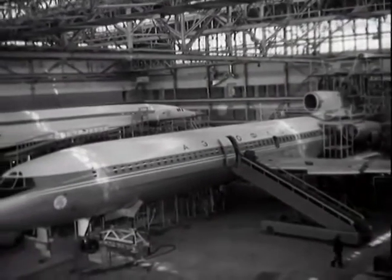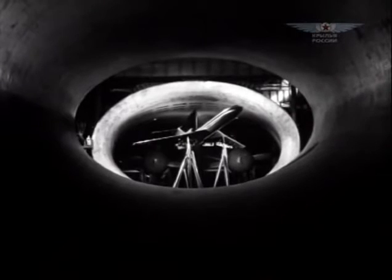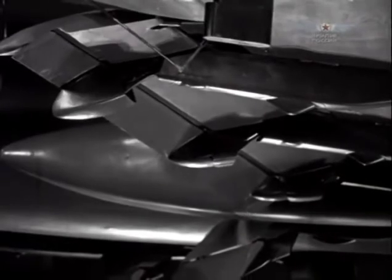The TU-154 radically differed from other Soviet passenger airliners. None of them had such a powerful high-lift system. It featured slats, triple slotted flaps, and spoilers — the wing represented the most sophisticated construction.